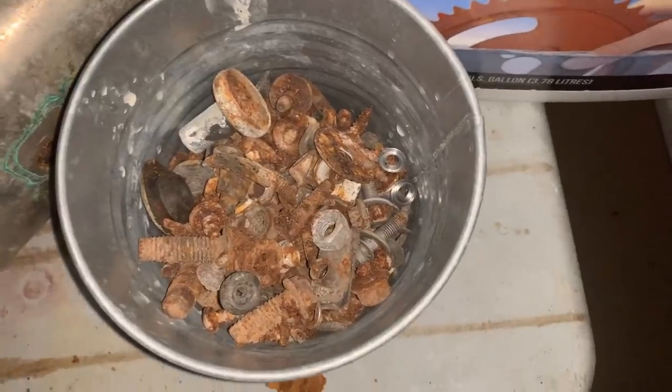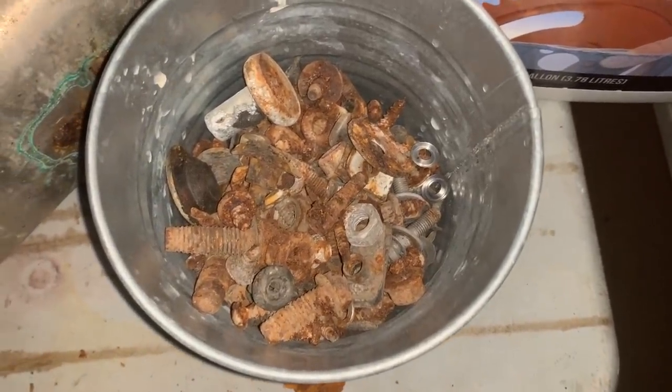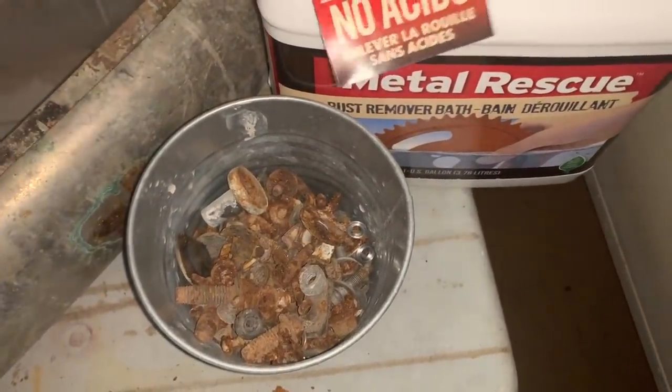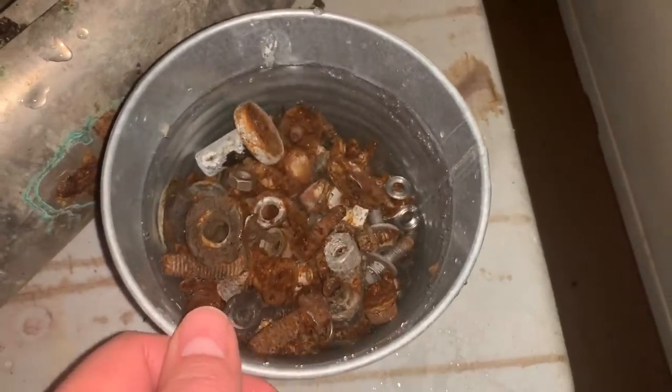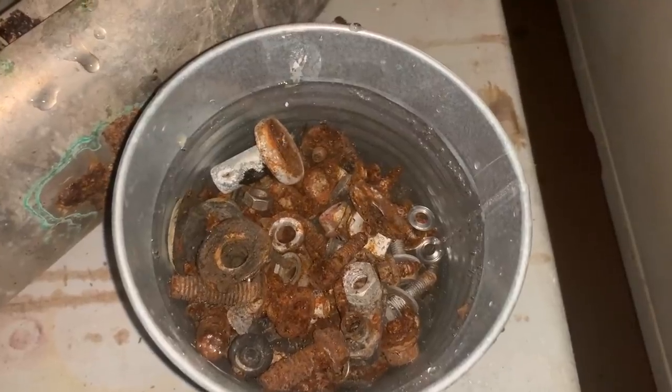I put all my rusty nuts and bolts from the trunk into this little bucket and I'm going to fill it up with Metal Rescue to see if that does anything. It never hurts to try — at the very least it'll clean some of them up. I'm going to dump that in there and check back tomorrow. There it is — they're all covered and soaking. Let that sit for a while and let it work its magic.